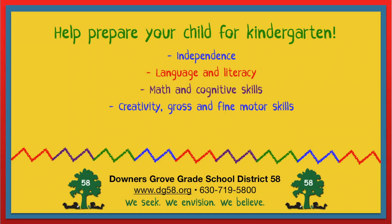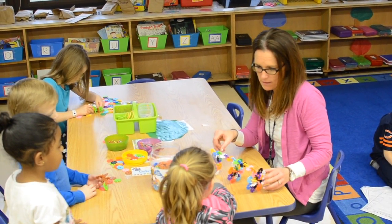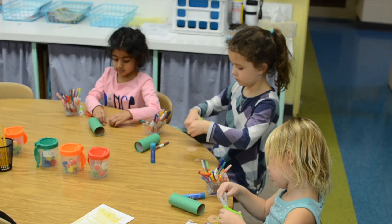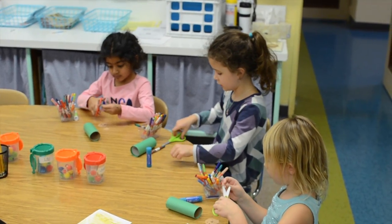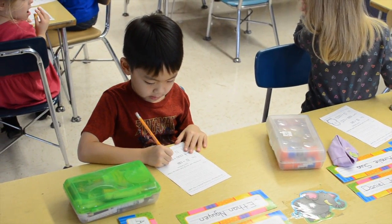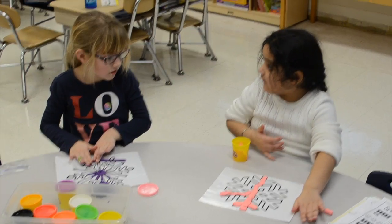Engage your child in meaningful art projects. Not only will this spur creativity, it will also help develop your child's gross and fine motor skills. Supervise your child as he or she uses child-safe scissors to cut shapes. Practice how to hold a pencil and make shapes with Play-Doh.